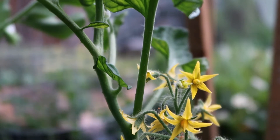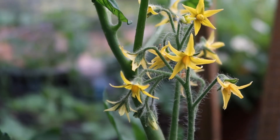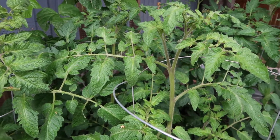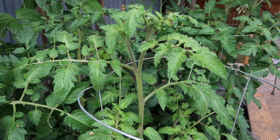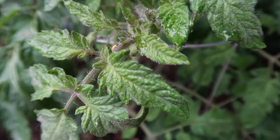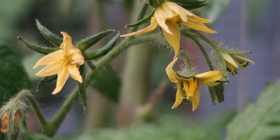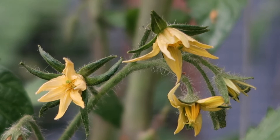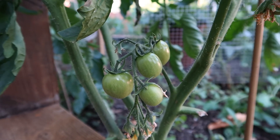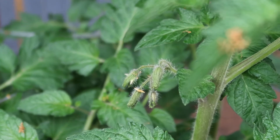I absolutely love fresh tomatoes from the garden — there is nothing like it, and this is definitely a plant you have to grow whether in your garden, on your porch, or balcony, wherever you have space. Overall this year the plants have been really bushy, grown nice and tall, and started to put out flowers. On our cherry tomato plant we are already seeing some little cherry tomatoes starting to grow, so it's super exciting to see that transformation from flowers to fruit.